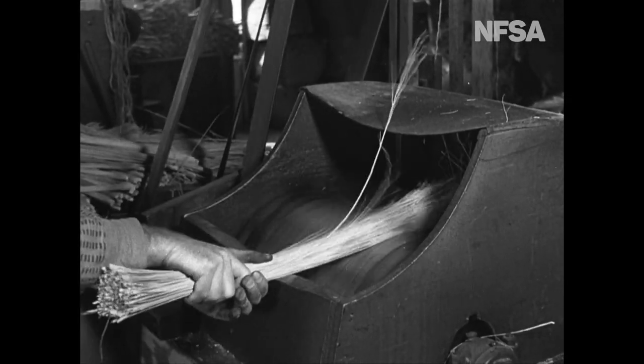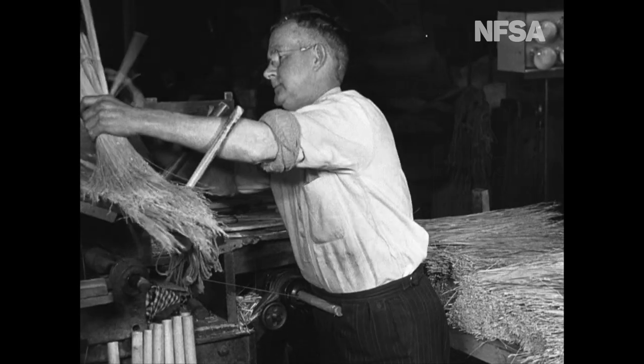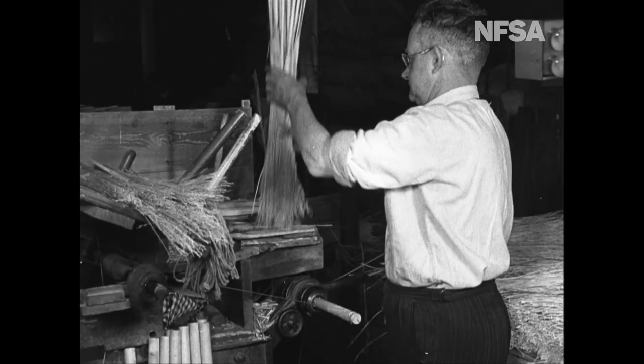Now for brooms. Machines comb and brush the millet to remove seeds and other impurities. An enemy of dust, a broom should start clean itself.